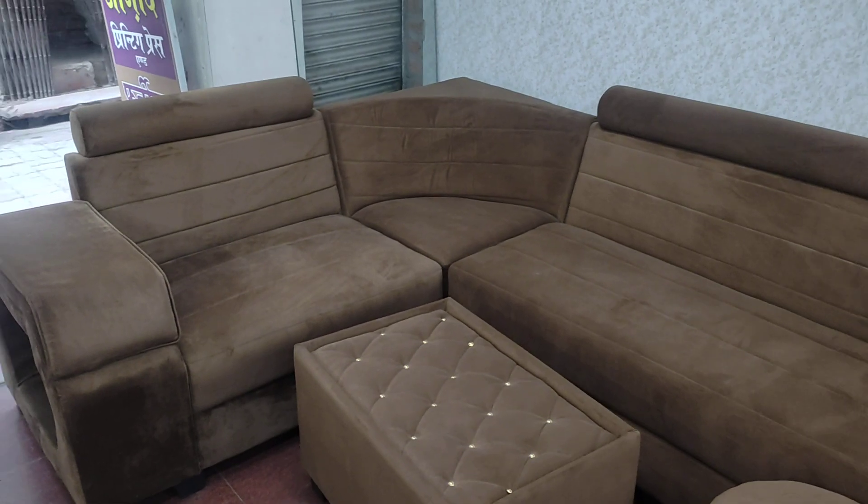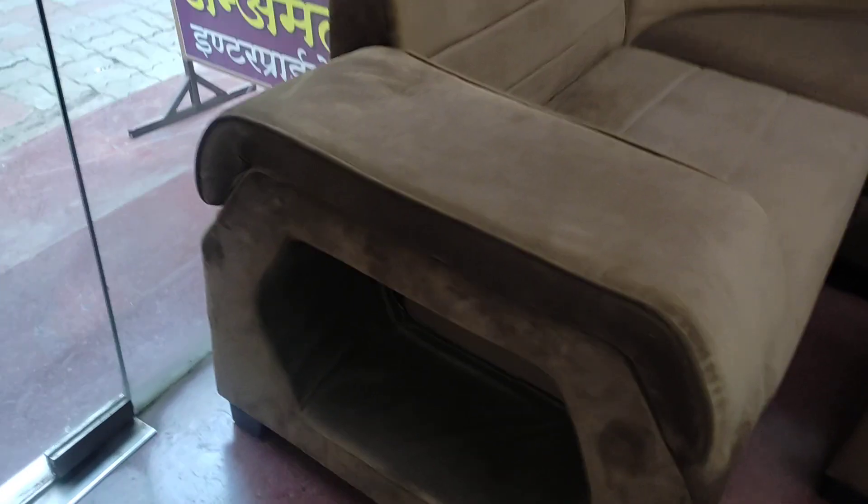This sofa has a 12mm plywood along with 50 density Cologne foam. Not only that, to add more comfort, we have added extra padding on the handle, for you to lie down and for your guests to enjoy.